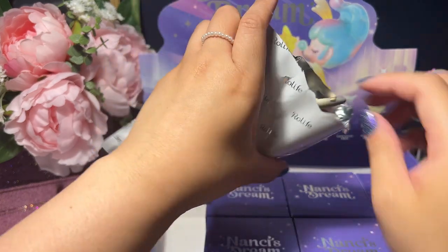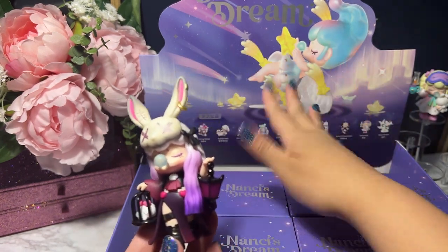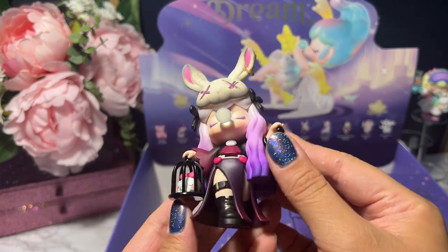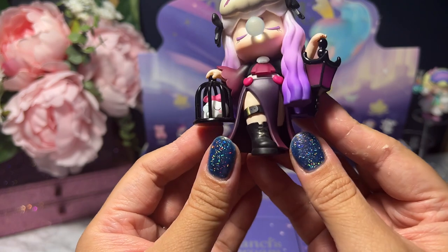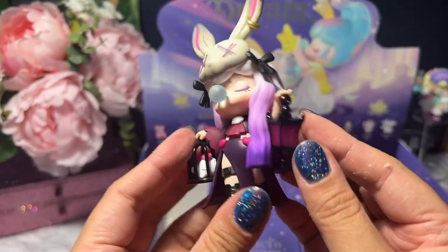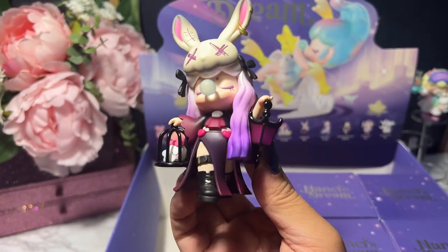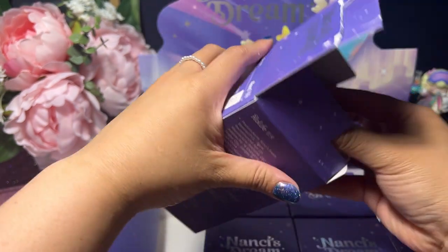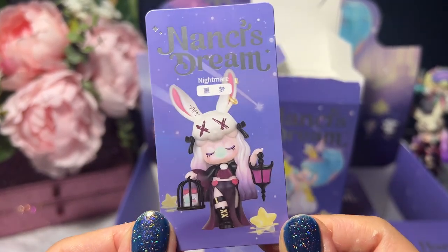I always get so happy opening Nancy boxes. This one looks very different from all the others — it's a bit more risque than the usual cute aesthetic. The bunny is a little more hardcore. Her outfit is really something, with a mochi bubble, boots, a little garter-belt, and a lamp giving goth vibes. I just love her — I want to know her! This is the Nightmare one from Nancy. Here's the card: Nancy's Dream Nightmare. Very cute.